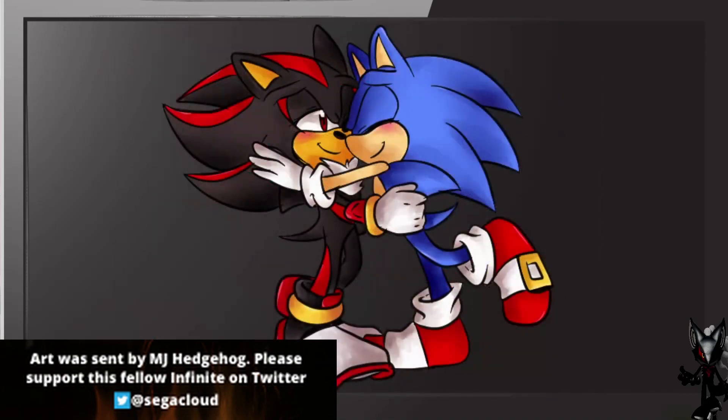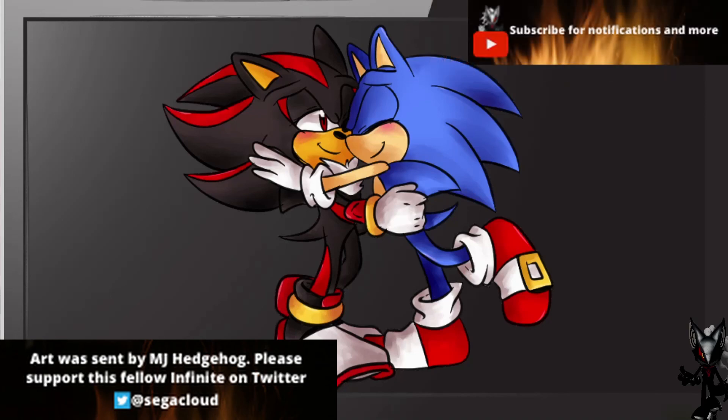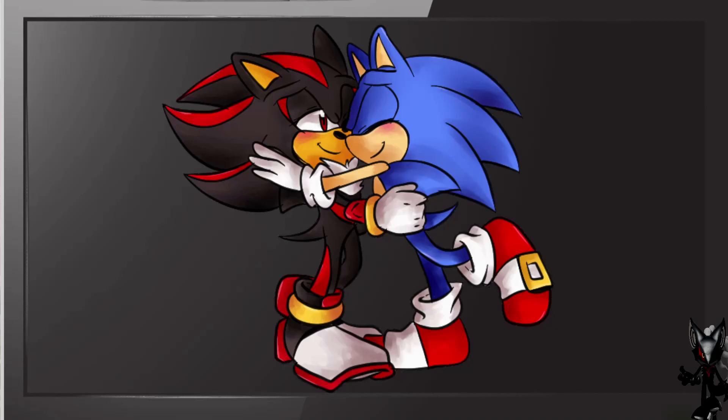So my fellow infinites, please give MJ Hedgehog a follow on Twitter. Also check out my Twitter for even more. Next time we will be following some other ships, and on Twitter you can vote on our next ship right now. We are heading for Tails Mode territory — Tails the Fox and Cosmo the Sea Dragon. If you guys want early access, the link is in the description below — you can check out my Patreon, and just for $1 a month you'll get early access to early videos. My fellow infinites, that is all for now — we'll see you on the next DeviantArt video, and have fun.